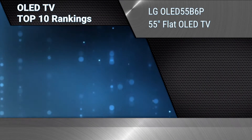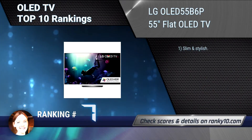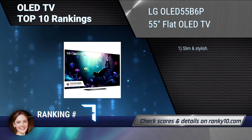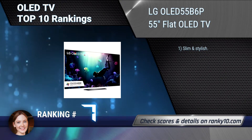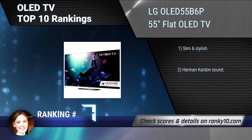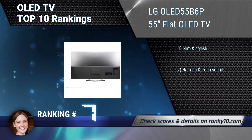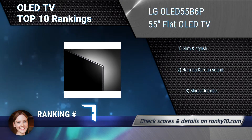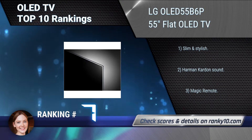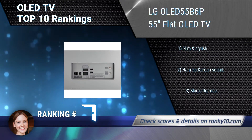Ranking number 7: LG OLED 55B6P 55-Inches Flat OLED TV. It displays a color palette that virtually matches the vast range of hues seen in today's high-end digital cinemas. With over a billion rich colors at its disposal, this OLED TV delivers a theater quality experience at home. Slim and stylish. Harman Kardon Sound. Magic Remote.